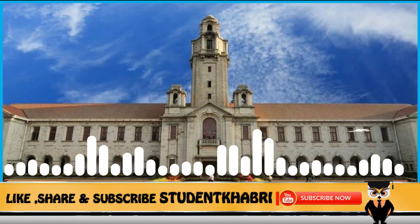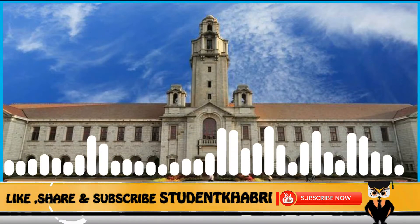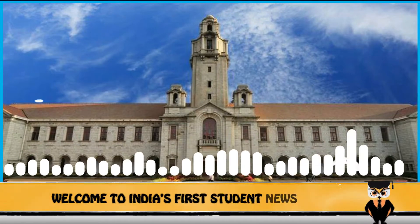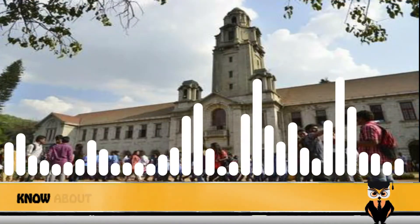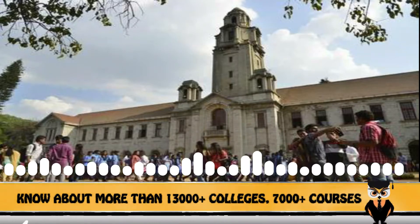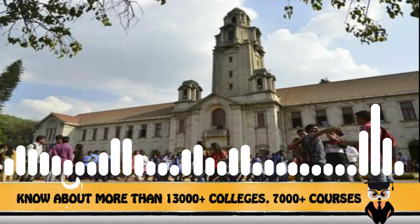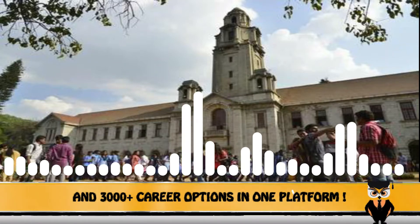The most important feature about any institute is the courses it offers. Indian Institute of Science offers numerous courses including BSc, MSc plus PhD, MTech, MMS, MDesign, and PhD. The first course, Master of Technology — popularly known as MTech — is a two-year full degree program offered by the university.